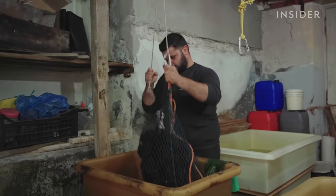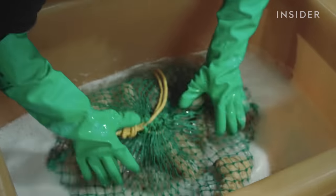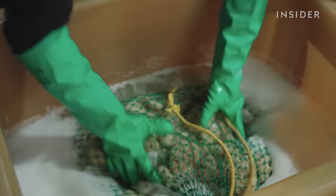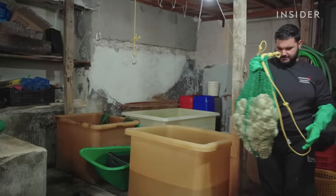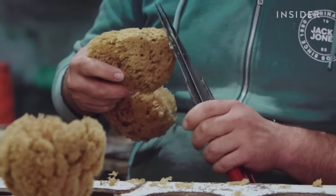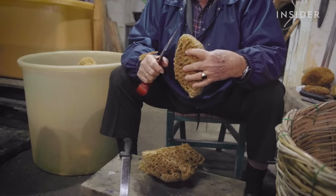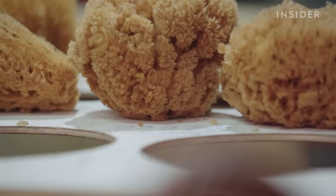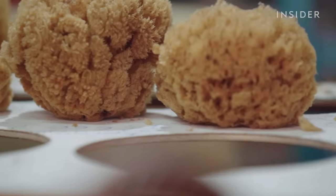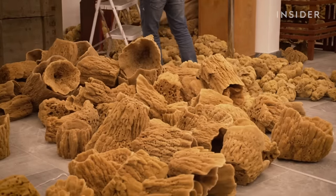At a separate processing facility, producers clean batches of extracted sponges to remove any remaining black residue from the sea. A worker then trims each sponge one by one. Although bigger sponges are worth more, workers often cut them down — this makes a sponge easier to clean and bathe with, and naturally more marketable. Nicholas processes five sponge species from the Mediterranean, which are desirable for their durability and softness.